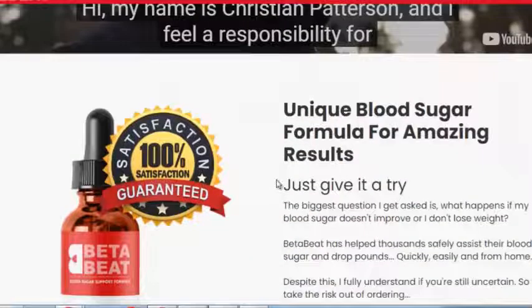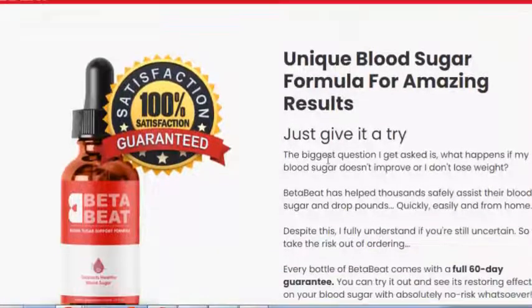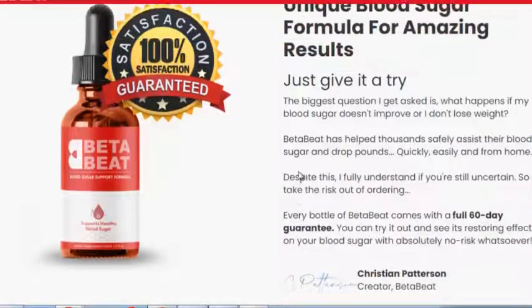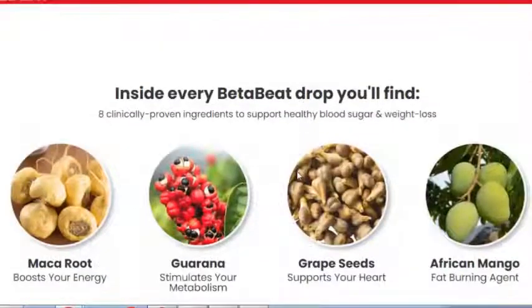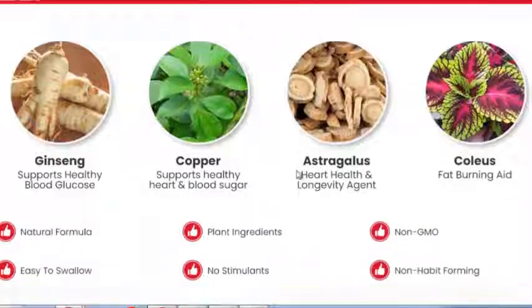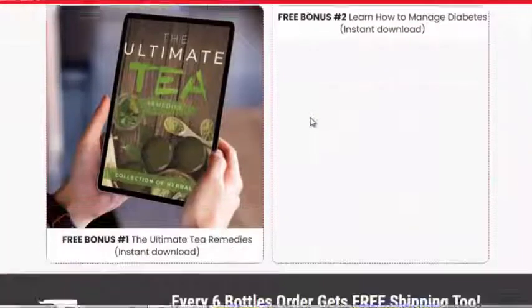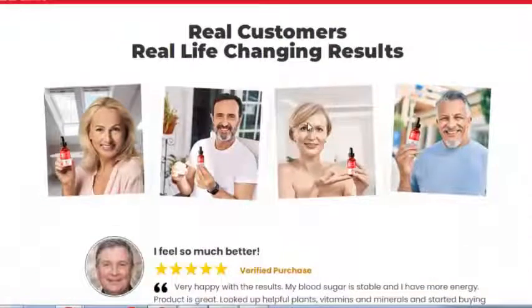Blood sugar regulation is not something every person needs to think about. Most consumers eat a balanced diet and experience no spike or drop in blood sugar levels. However, anyone with diabetes or pre-diabetes tends to be at risk of significant issues without medical intervention. Wavering blood sugar levels can be challenging to the user's energy levels, weight, and more. With Beta Beet, consumers can overcome that problem.